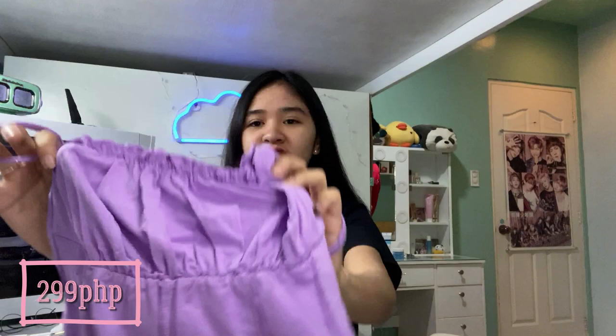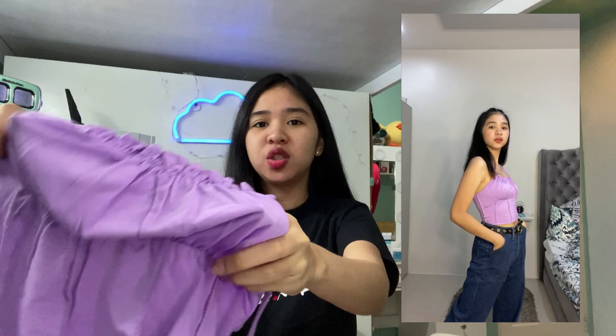Another camisole top — it's slightly backless at the back. The color is really beautiful and calming. The quality is cotton, super soft against the skin. As you can see, it looks like a plain sando, but once you wear it with flare jeans or cargo-like pants, it really looks like an outfit you'd wear going out.